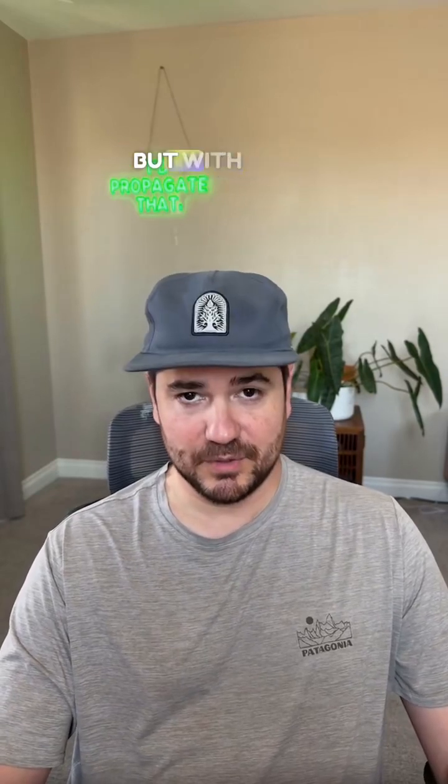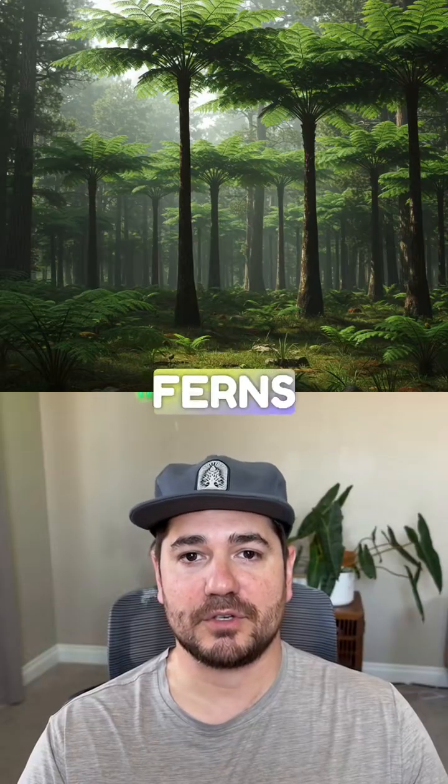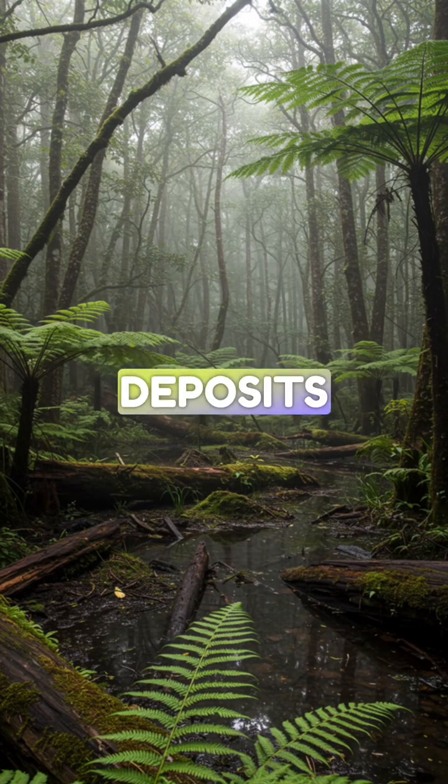400 million years ago, Earth was basically Jurassic Park, but with giant ferns instead of flowers. Picture this: tree ferns everywhere, some as tall as modern oaks, forming massive swampy forests that would eventually become our coal deposits.